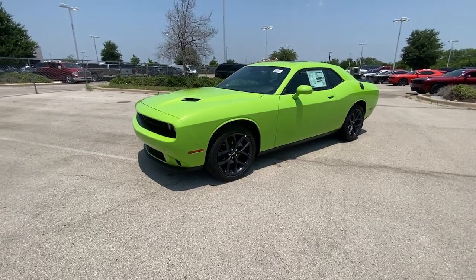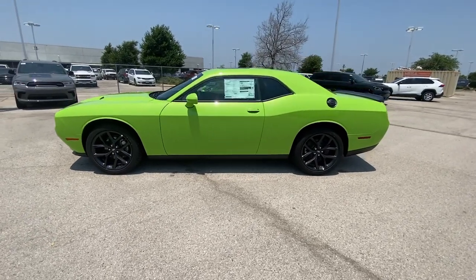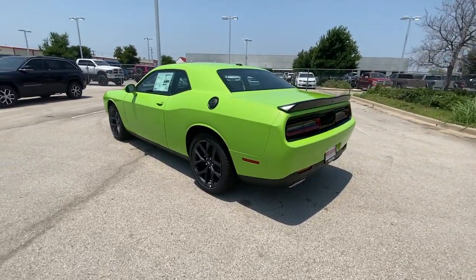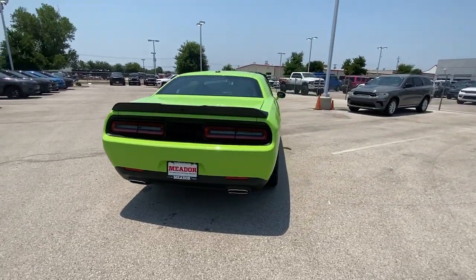You just found the 2023 Dodge Challenger. The Challenger thrills with raw power and intimidates with a sinister stance, while its fine craftsmanship, comfort, safety and efficiency make it a desirable choice for enthusiasts.